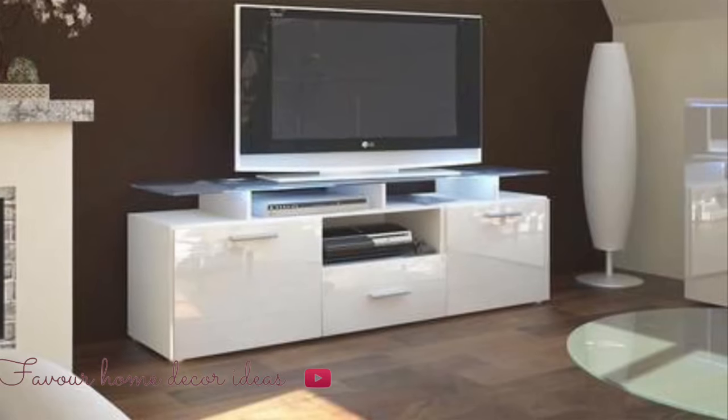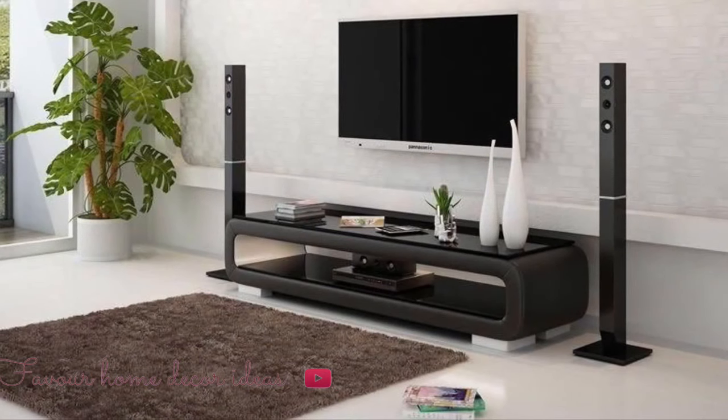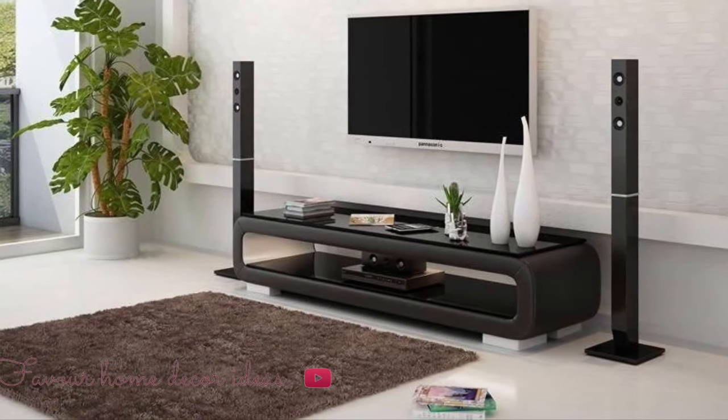In this video we showcase a variety of TV unit stand design ideas to get you inspired. Check the video out, watch it to the end — hopefully you find this video useful. Sit tight and enjoy it to the end. Thank you guys so much, stay tuned!